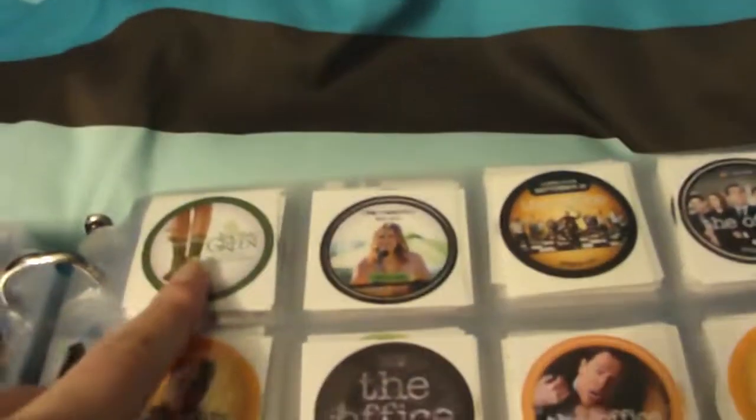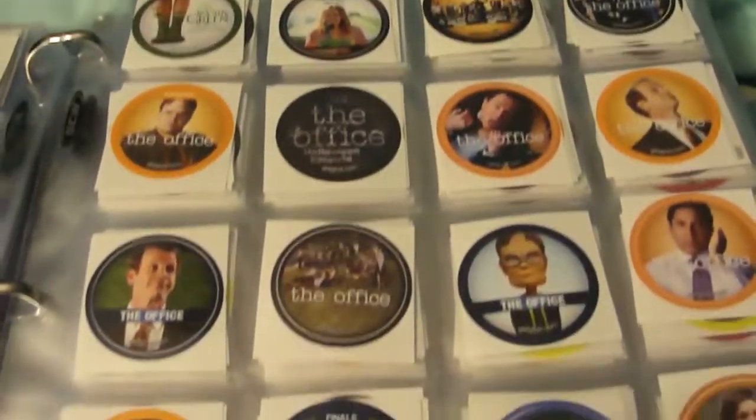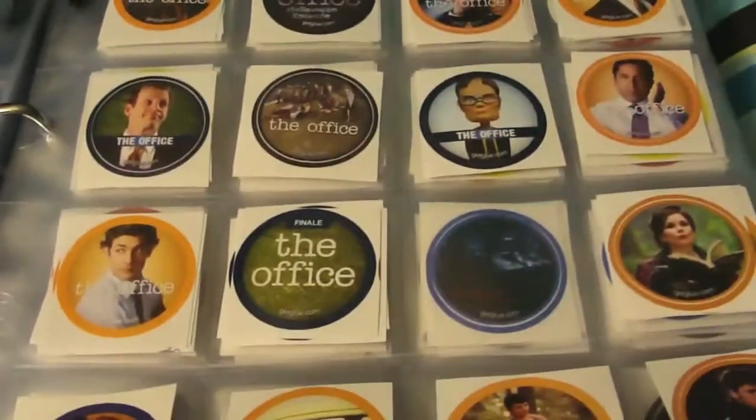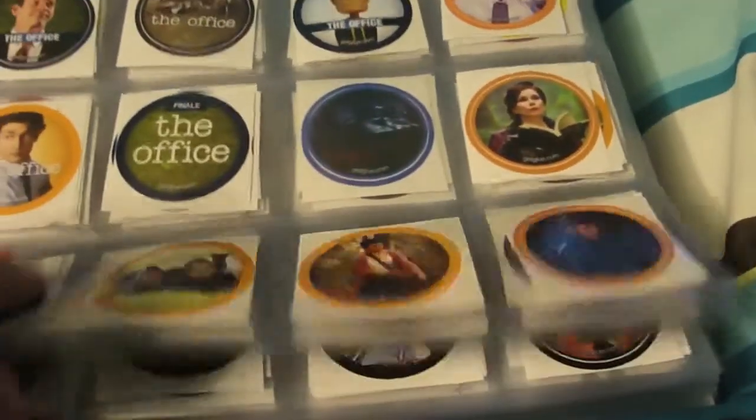The Odd Life of Timothy Green, One Tree Hill, The Office — I have a bunch of Office stickers as well. Then Once Upon a Time — most of these are doubles. I didn't particularly want the one of Regina's mom Cora, but most of them are doubles.